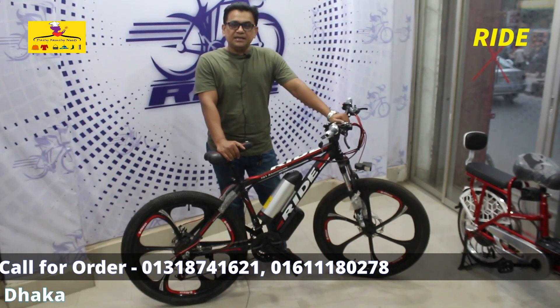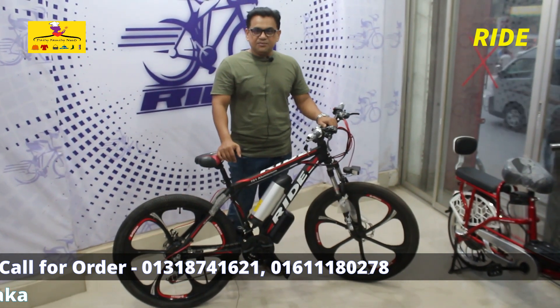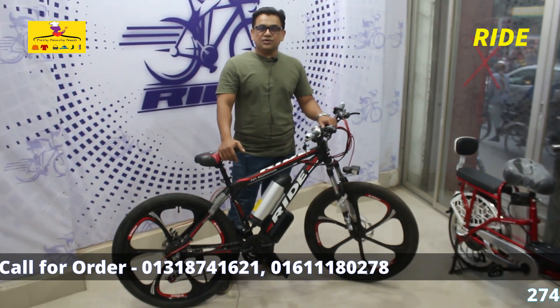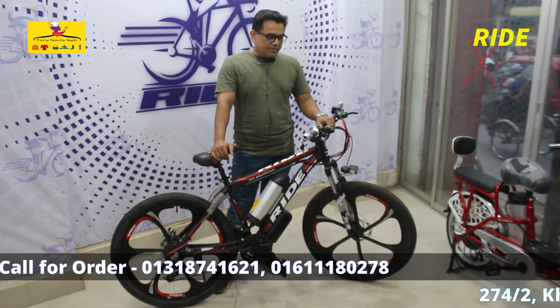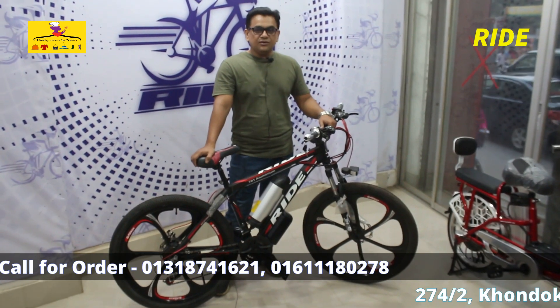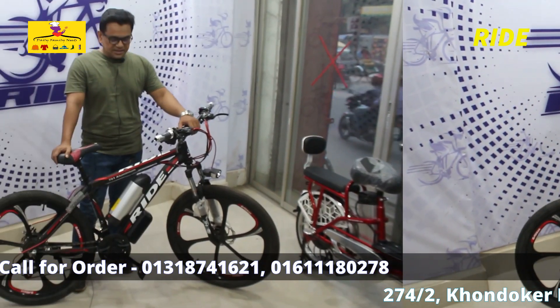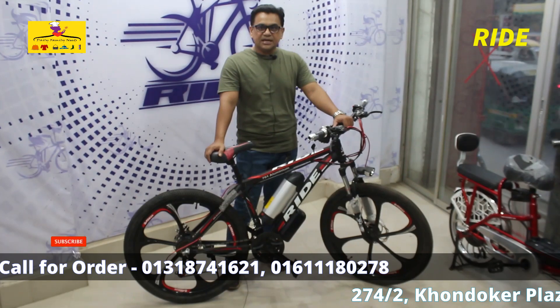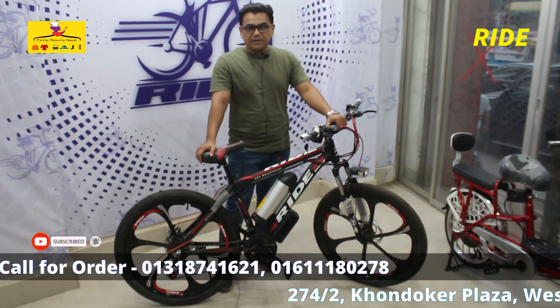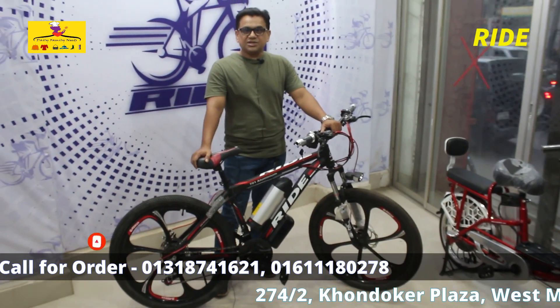This gives about 45 kilometers range, and the price is 47,000. It's available in black and red.